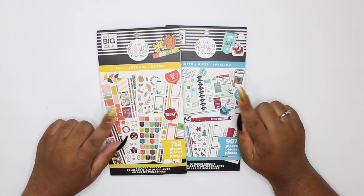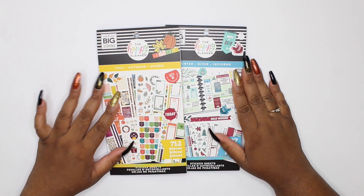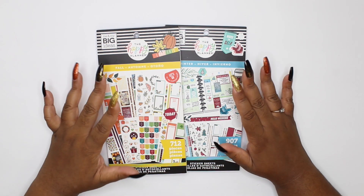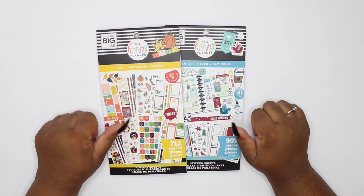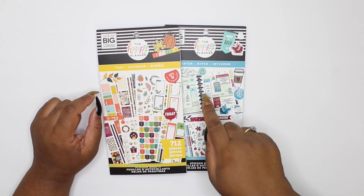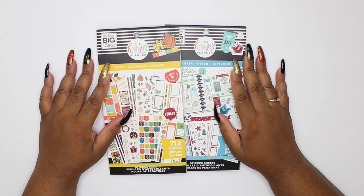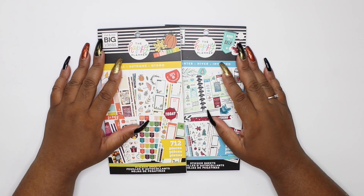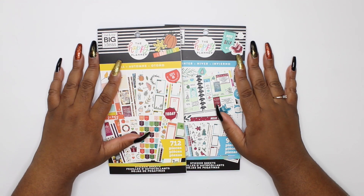Okay raw gang, that was my flip-through of fall and winter! I love these seasonal sticker books — they are so bomb. If you have a favorite season you're probably going to want to double up, but I'm definitely feeling like I'll get a second fall. I absolutely love both of these books. If you enjoyed my flip-through, give this video a thumbs up. If you're not part of the raw gang, subscribe and hit the notification bell so you never miss a video — drop me a crown below if you're part of the royal gang! Be bold, be brave, be you — see you in another video, bye!